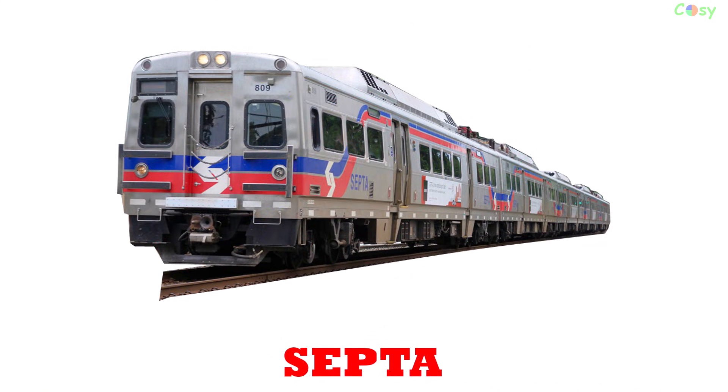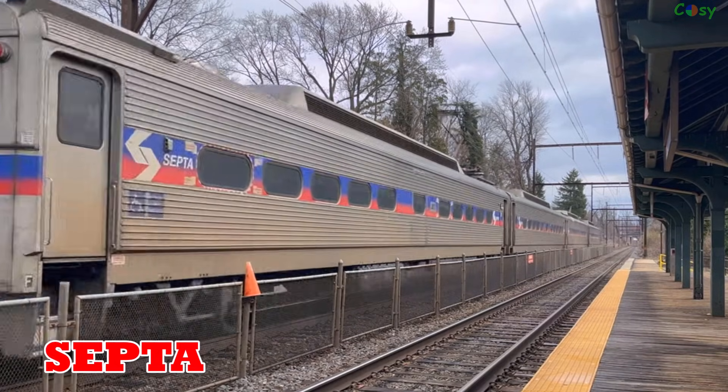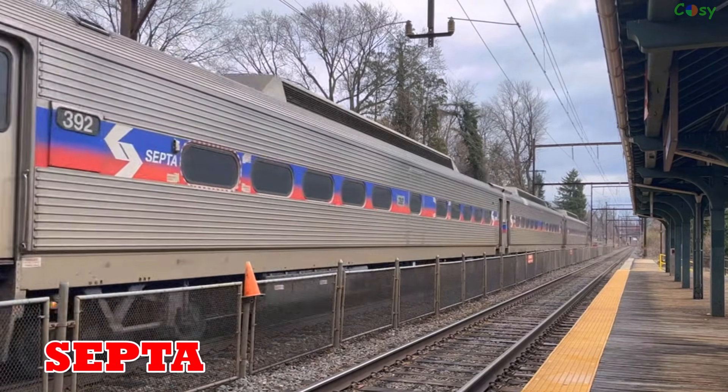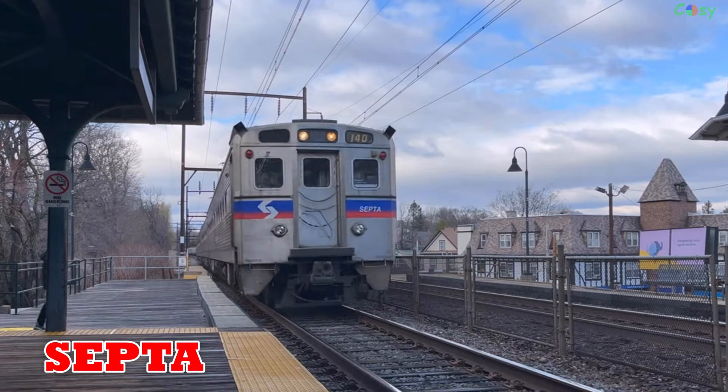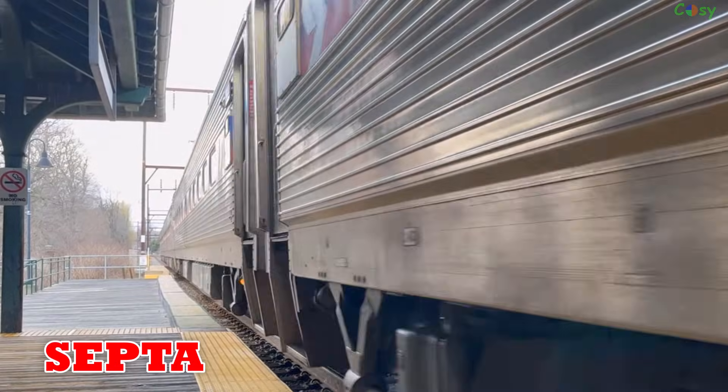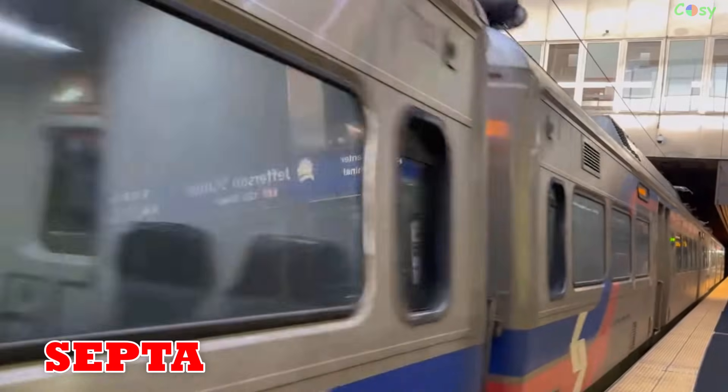SEPTA: founded in 1965, SEPTA operates Philadelphia's commuter and regional rail network, serving thousands daily on the US East Coast.